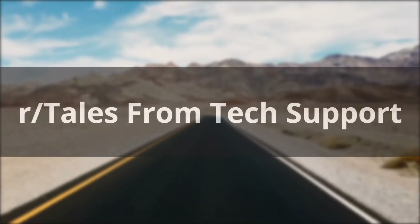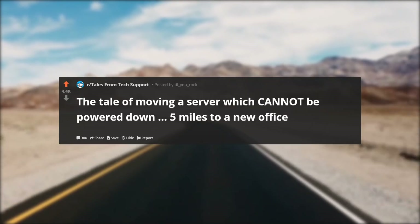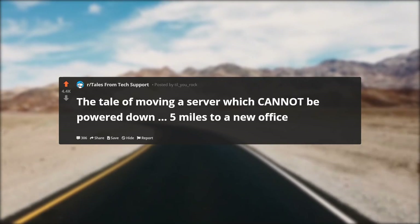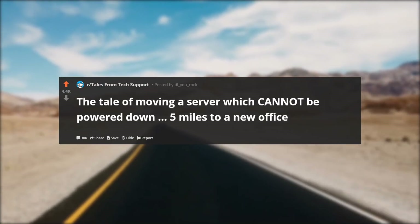Hello everyone, welcome back to another episode of r/TalesFromTechSupport. In today's episode: the tale of moving a server which cannot be powered down five miles to a new office.